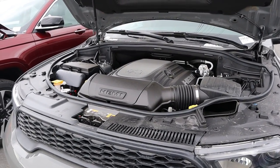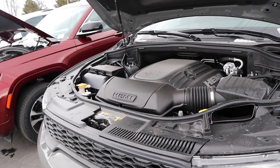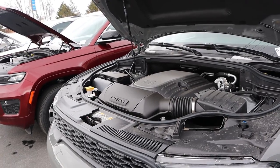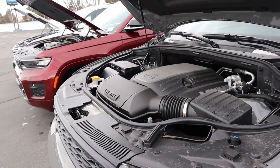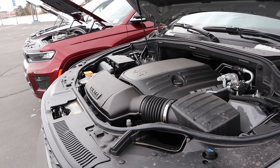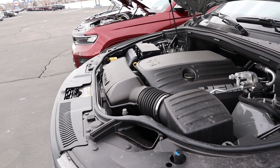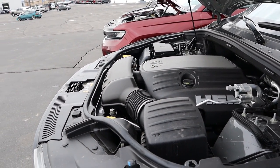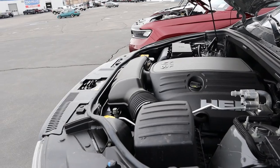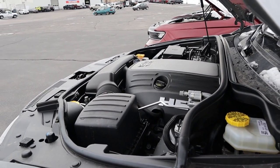With the Durango, there are about four different powertrains. The two main ones are the 3.6-liter V6 and the 5.7 Hemi, both going through an eight-speed automatic transmission. The V6 produces just under 300 horsepower and just over 260 pound-feet of torque, whereas the 5.7 Hemi — which this one has — produces about 360 horsepower and 390 pound-feet of torque. Average fuel economy with the Durango is going to be closer to the low 20s, especially with the Hemi V8. There's also a 6.4 Hemi V8 and a supercharged 6.2-liter Hemi V8, but those are the performance variants.